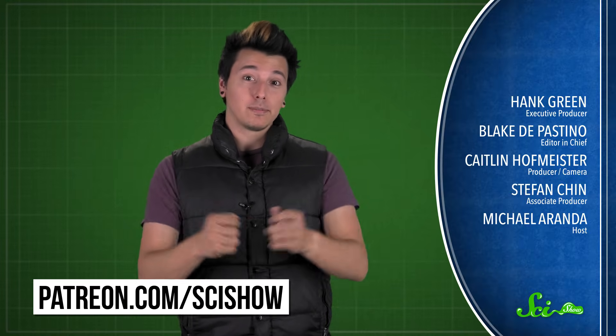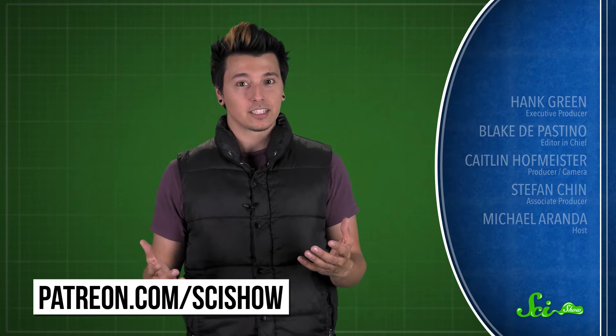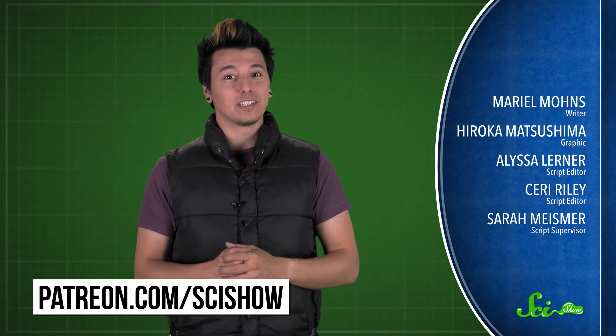Thanks for watching this episode of SciShow, brought to you by our patrons on Patreon. If you want to help support the show, just go to patreon.com/scishow. And don't forget to go to youtube.com/scishow and subscribe!